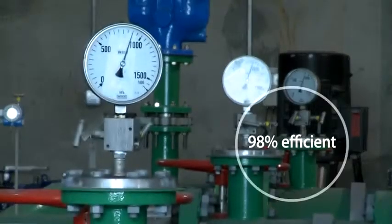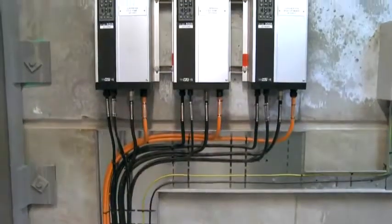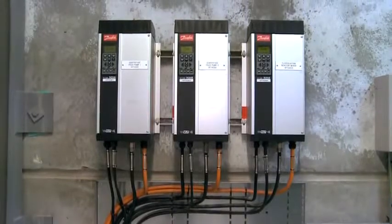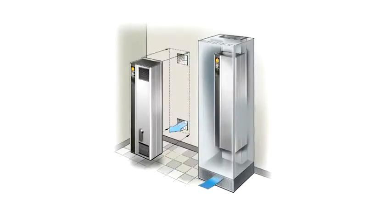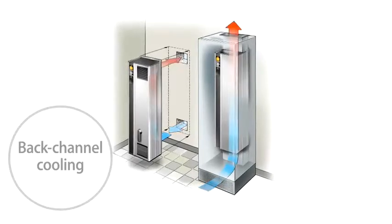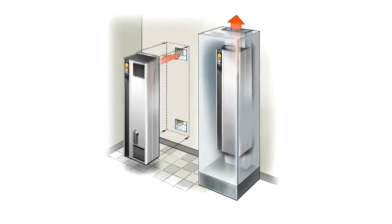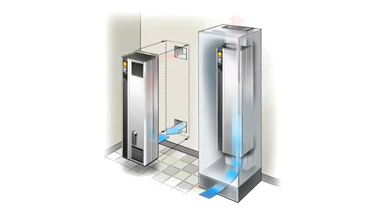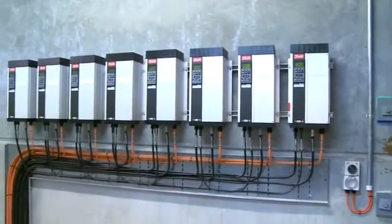Danfoss VLT Aqua Drives are up to 98% efficient and save energy by driving the processes at the exact speed to match process demand. The unique back channel cooling construction of VLT Aqua Drives over 110 kW means that 85% of the drive heat losses can be exhausted to the outside, reducing control room ventilation costs.